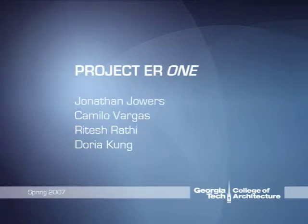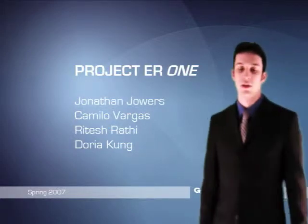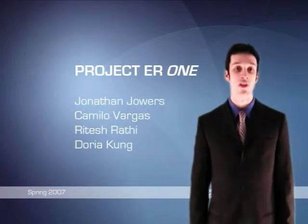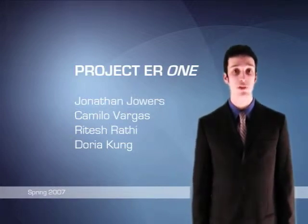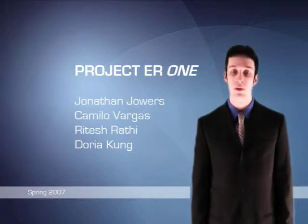Hi, welcome to the Georgia Tech Industrial Design Graduate Studio, in collaboration with the ER1 Initiative and HKS. On behalf of myself, Jonathan Jowers, my classmates Camila Vargas, Ritesh Rathi, and Doria Kung, who you'll meet later, and our Professor Claudia Weingarten, we welcome you. Thank you to our sponsors for the opportunity to develop the portal project for the Washington Hospital Center, and to our collaborators for their insight.